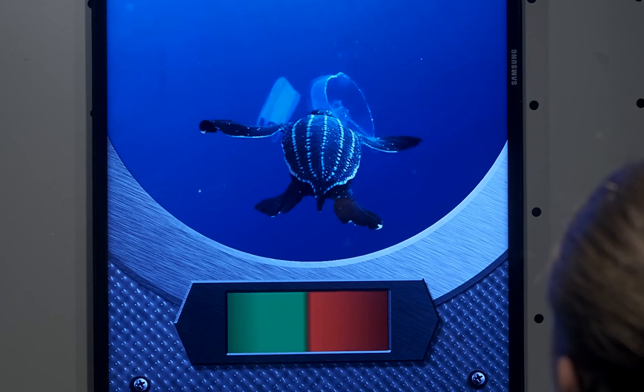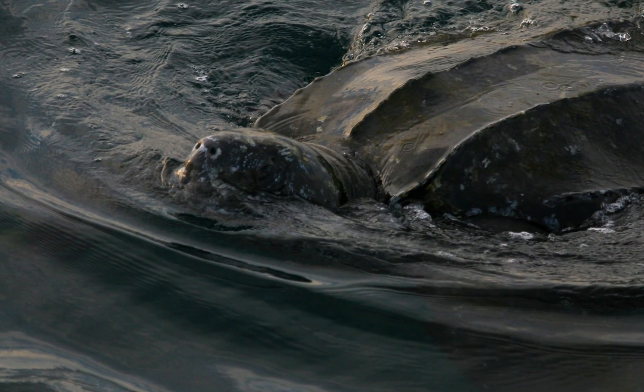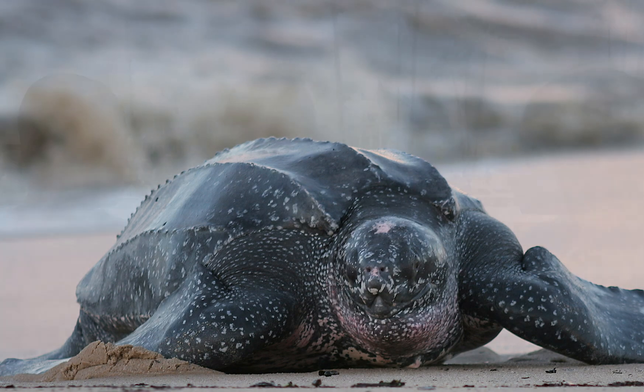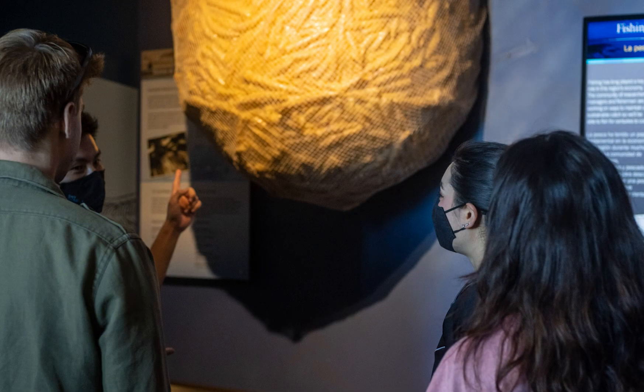I liked the sea turtle game where it showed the sea turtle going to shore to lay their eggs — that was fun. We had a nice volunteer talk to us about the calamari and how they're caught, and that was very interesting. I liked the way you could see the fur.